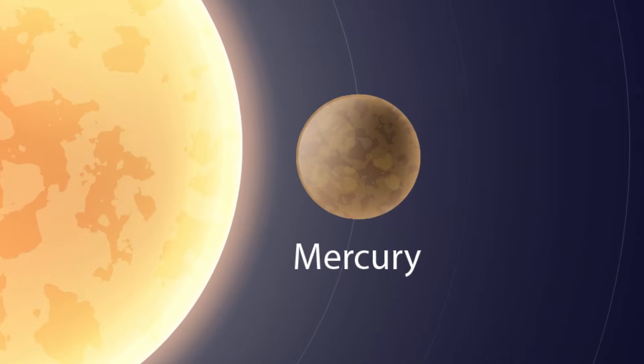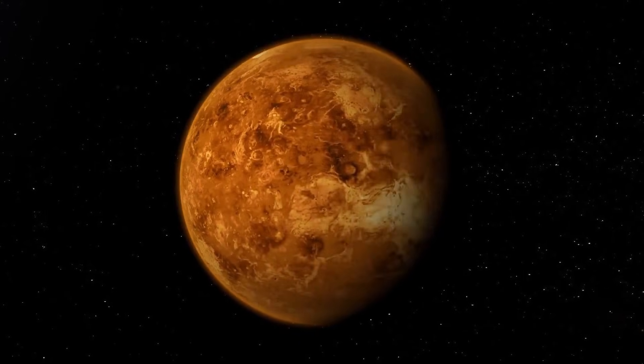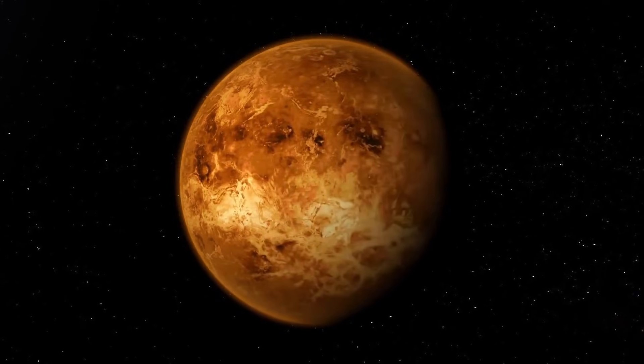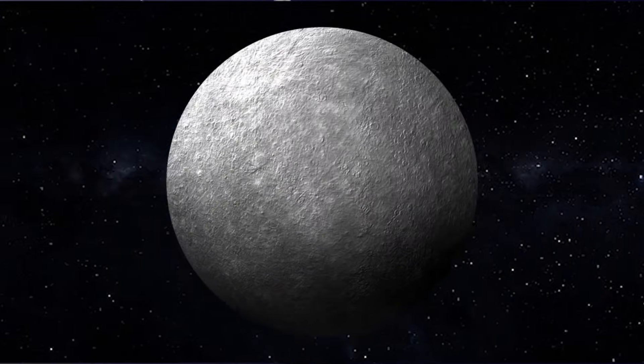Mercury — the closest planet. This is Mercury. It is the closest planet to the sun. Is it very hot? Yes, very hot in the day and very cold at night. Mercury is small and fast.